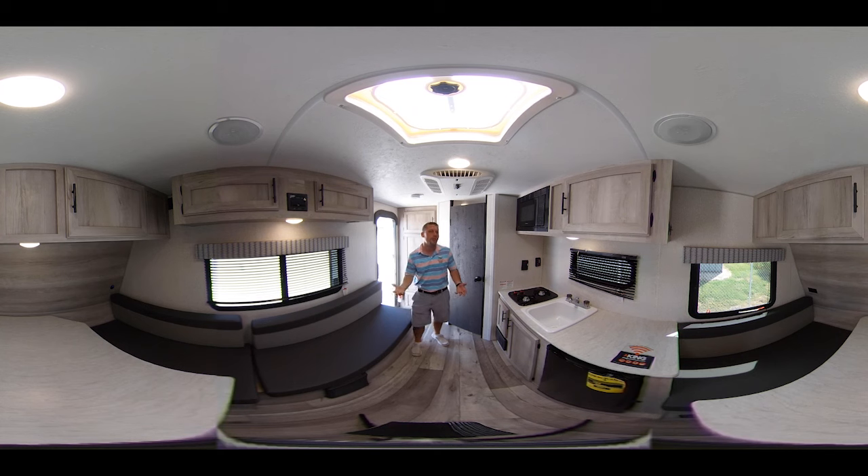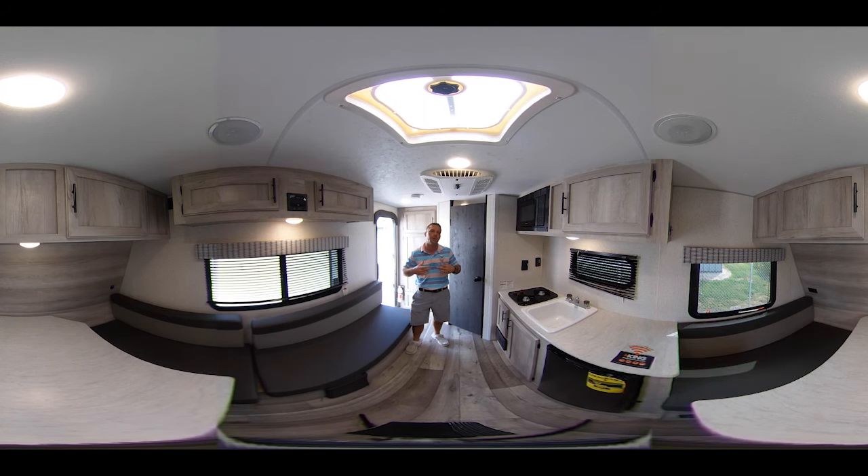This is our 2022 Sportsman Classic 130 RB — can be pulled with just about anything out there, but has all the features you need. Come see us at Bell Camper Sales, ask for Blake Potter, and we'll get you taken care of.